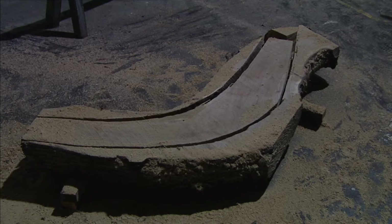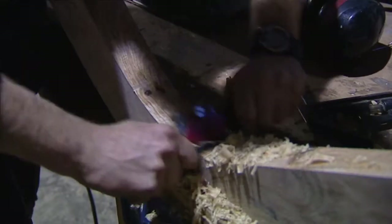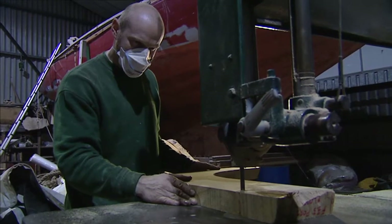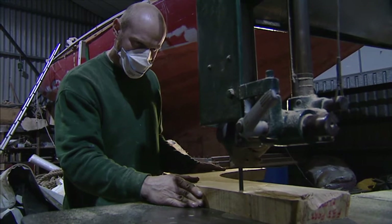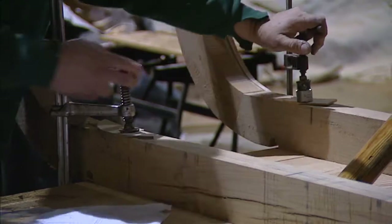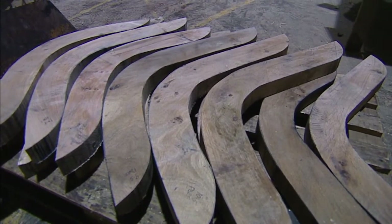Construction work on the Trow has begun at Tommy Nielsen's boatyard in Gloucester. Shipwrights will spend the next three months fashioning wood cut from trees felled in Herefordshire estates before sea trials begin in earnest. The building of the Trow will be a first for the boatyard — the only vessel ever to have been built here from scratch, and a challenge the staff at Nielsen's are relishing.